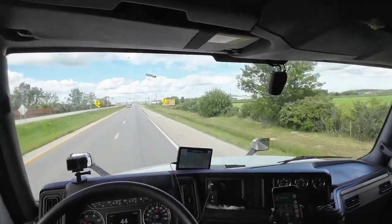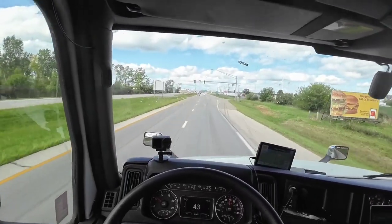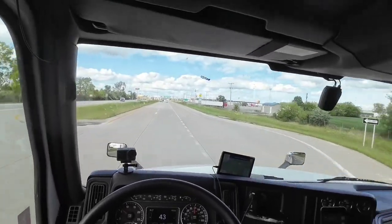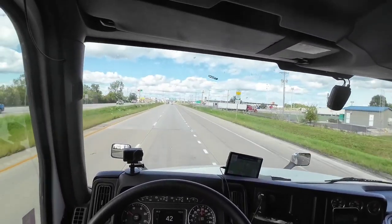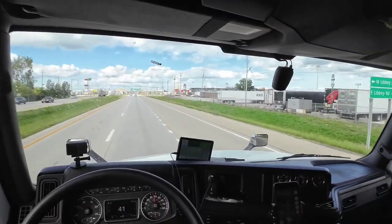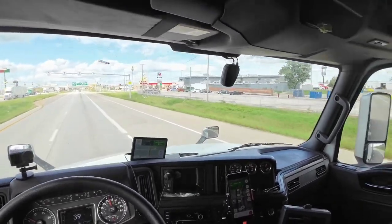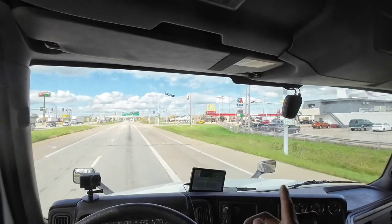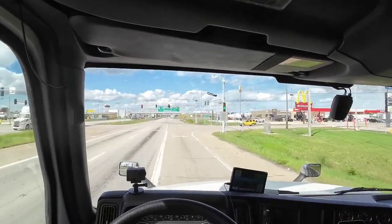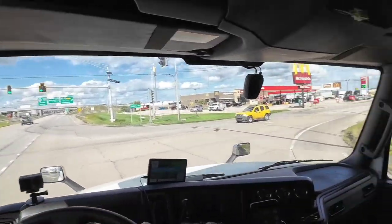Now we are less than a mile away from the truck stop we are going to. Let's go ahead and slow down to about 40 miles per hour. It should be right here on the right — let's get in the right lane and turn.